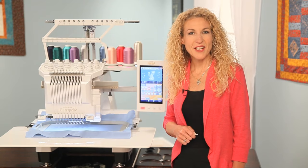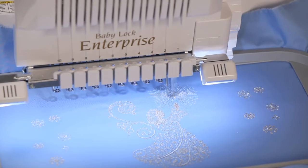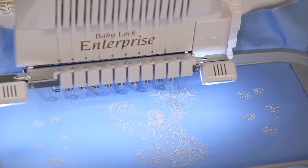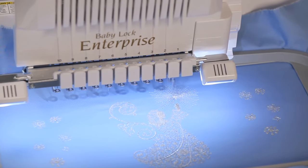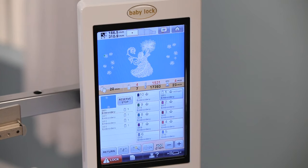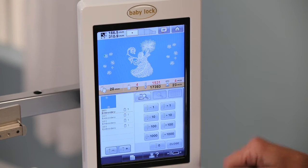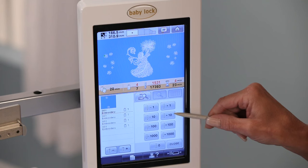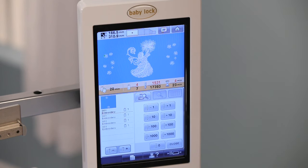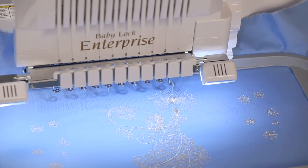You can even set anchored thread types like metallic threads to stitch at different speeds. For instance, you may want to slow down the speed for specialty threads or any intricate stitching to prevent the threads from breaking. Should you ever need to get back to a stitch segment, you can easily advance or reverse through the stitches in increments of 1, 10, 100, or 1,000 stitches at a time. The Baby Lock Enterprise also cuts your jump stitches.